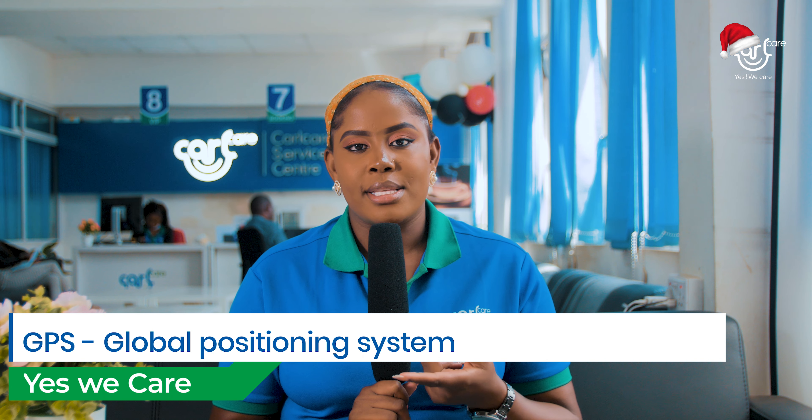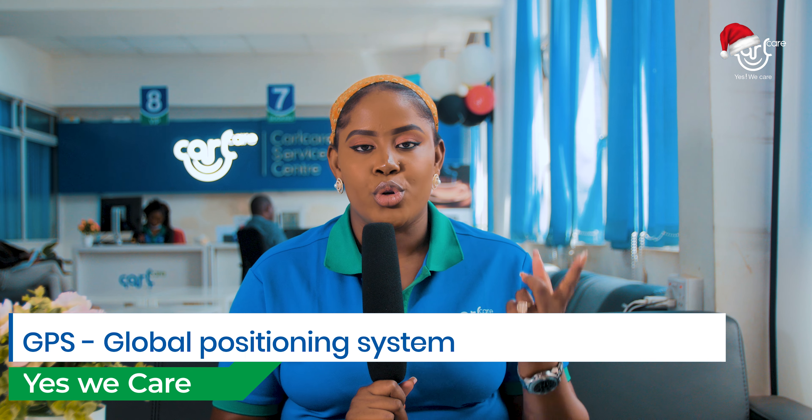Do you know what GPS is? Whether you do or you don't, I'm going to explain it to you. GPS is the Global Positioning System that enables you to know your location on Earth.